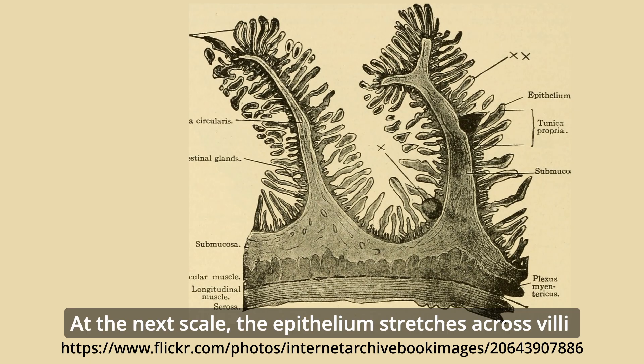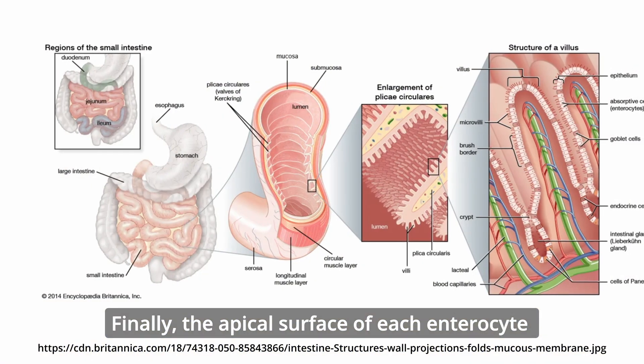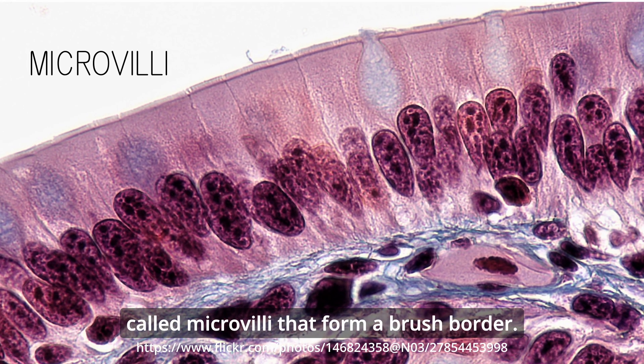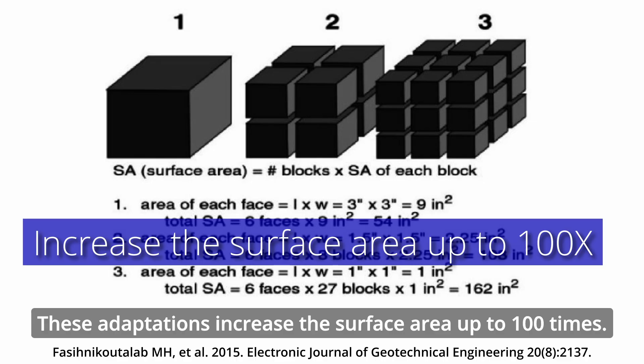At the next scale, the epithelium stretches across villi at a density of 20 to 40 villi per square millimeter. Finally, the apical surface of each enterocyte contains over 1,000 microscopic projections called microvilli that form a brush border. These adaptations increase the surface area up to 100 times.